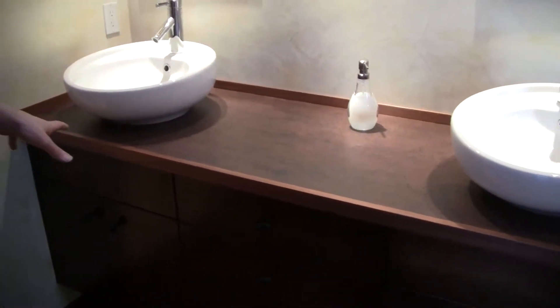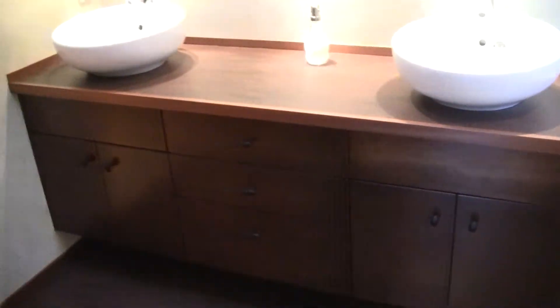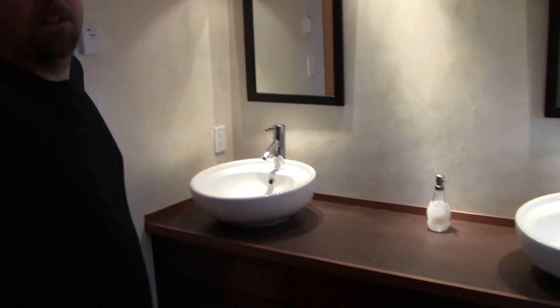The vanity is actually floating — it's called a wall-hung vanity, so there's no kickboard underneath on the box. Very cool. Vessel-style sinks. The construction is plywood with vinyl-coated plywood, so there's actually nothing to deteriorate.